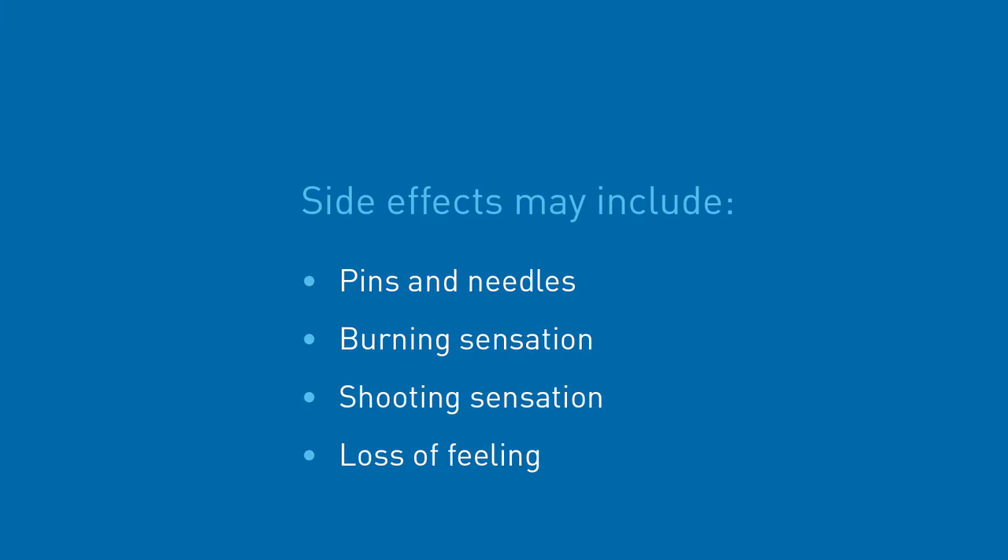Some chemotherapy drugs can cause alterations to feeling in your hands and feet — your healthcare team will advise you if you're on one of these agents. Pins and needles sensation, discomfort, burning or shooting sensations are examples of these possible side effects. It is particularly important to notify your specialist doctor or nurse if you start to experience any of these symptoms as you may need to reduce your chemotherapy dose. If you do experience loss of feeling in your hands and feet, take extra care when touching hot and cold surfaces and always wear footwear outside to protect your feet.